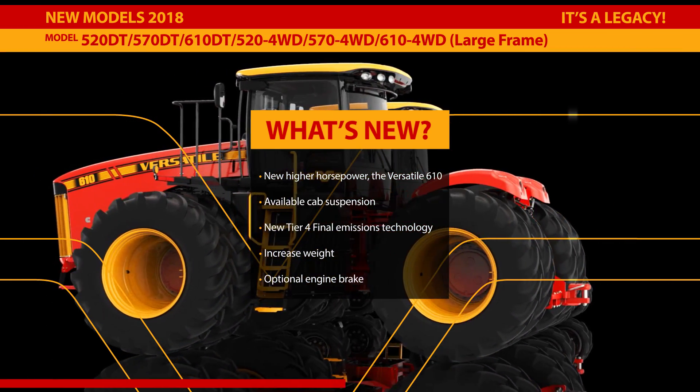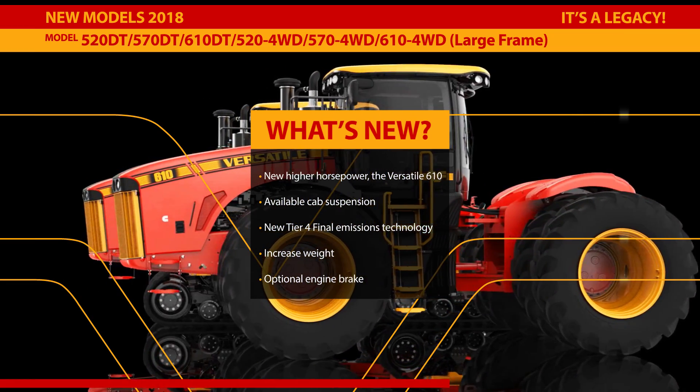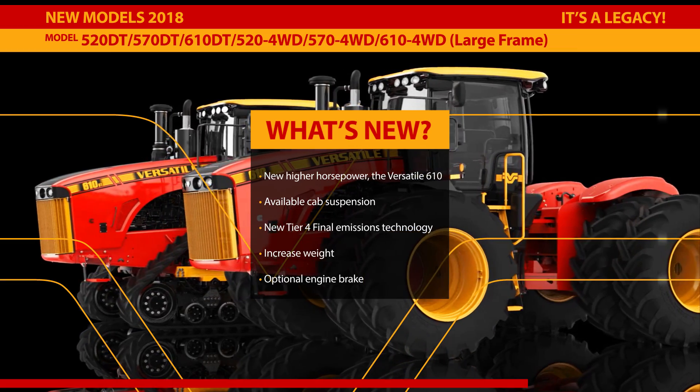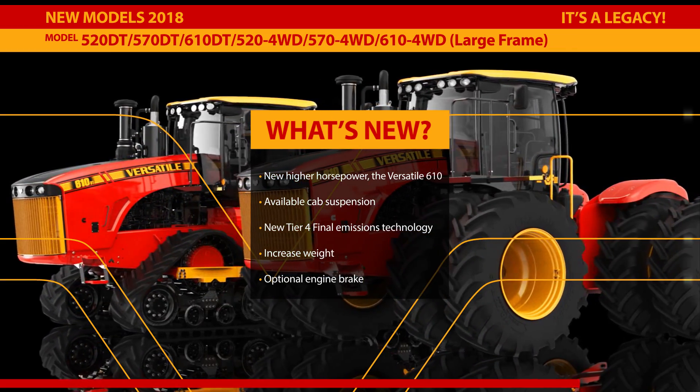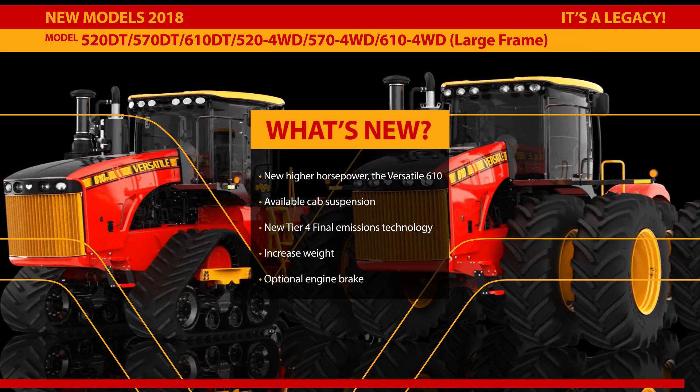New Tier 4 final emissions technology is now available in the 520, 570, and 610 models, with more ballast options for increased weight, available engine brake for steep hills or heavy implements, and an available cab suspension to enhance operator comfort.